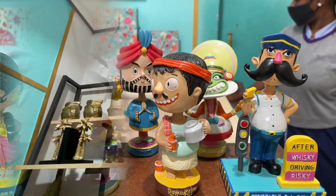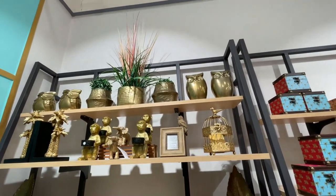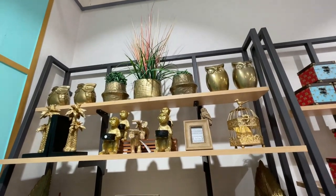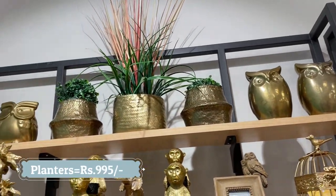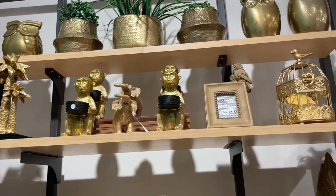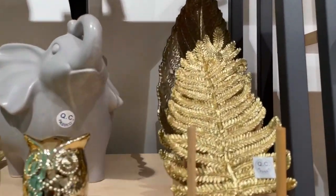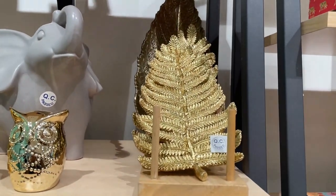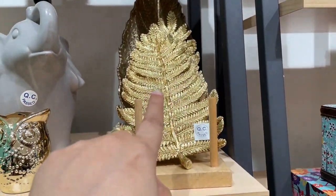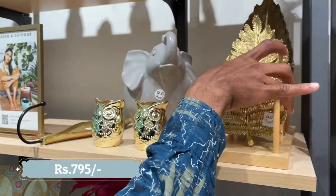The next section is the golden section where golden planters and home decor have a large collection. The topmost shelf has the bigger planters, each at 995 rupees. There are also small decor products like this leaf wall hanging, which can double as a trinket tray. It is made out of poly resin and priced at 795 rupees.